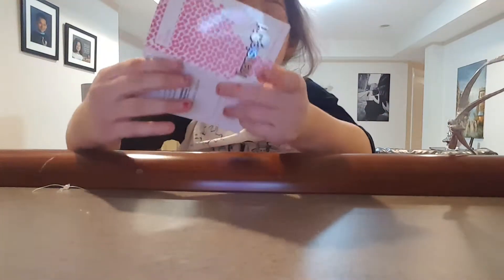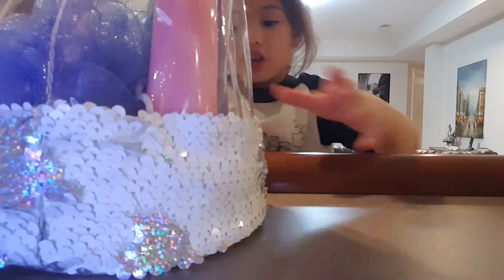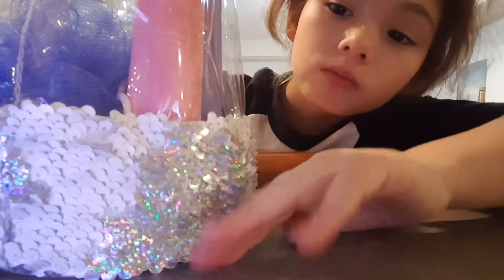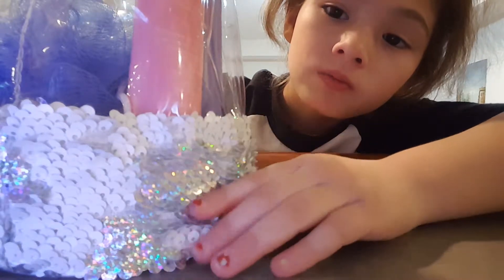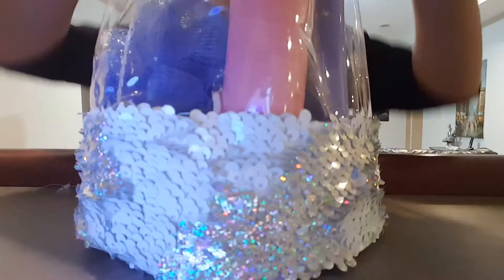Hello. So I'm doing my thing. I'm going to use this pocket. It looks like this and the thing changes color. Super cool.